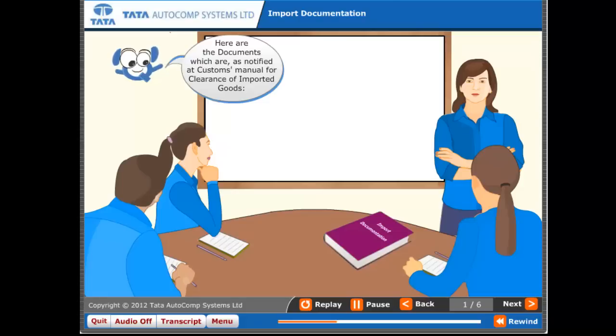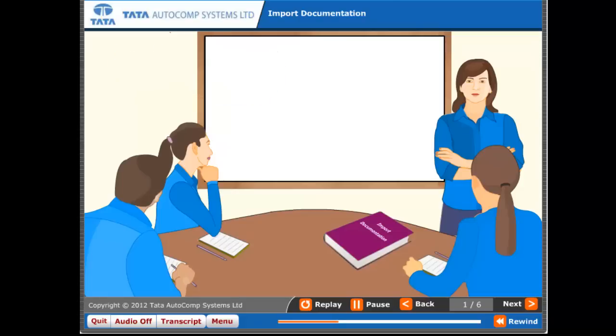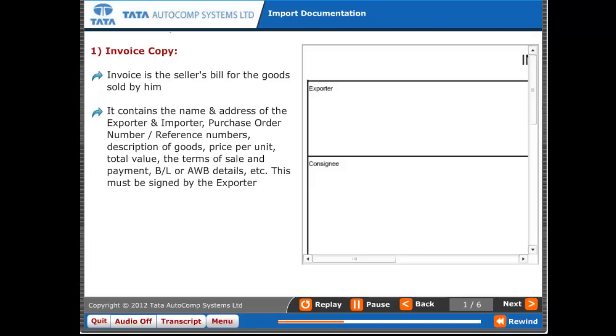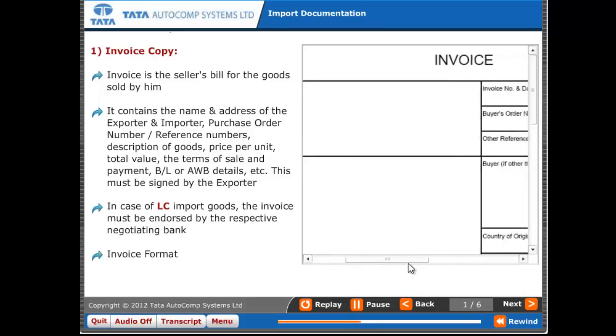One: Invoice copy. The invoice is the seller's bill for the goods sold by him. It contains the name and address of the exporter and importer, purchase order number, reference numbers, description of goods, price per unit, total value, terms of sale and payment, and BL or AWB details. This must be signed by the exporter. In case of LC import goods, the invoice must be endorsed by the respective negotiating bank.